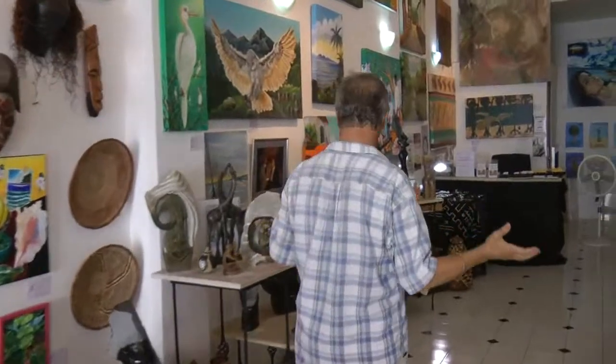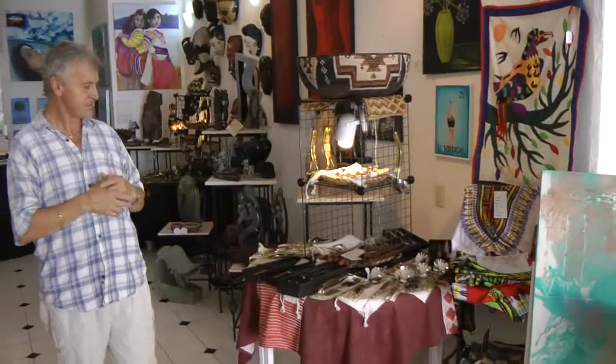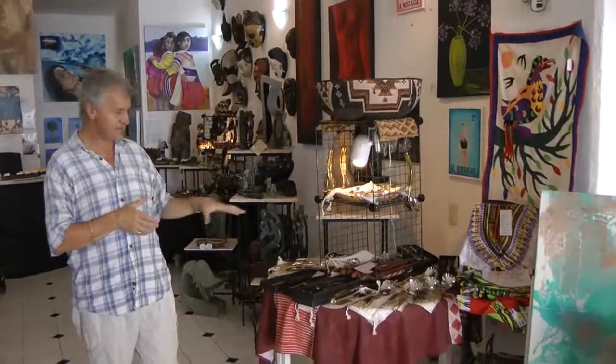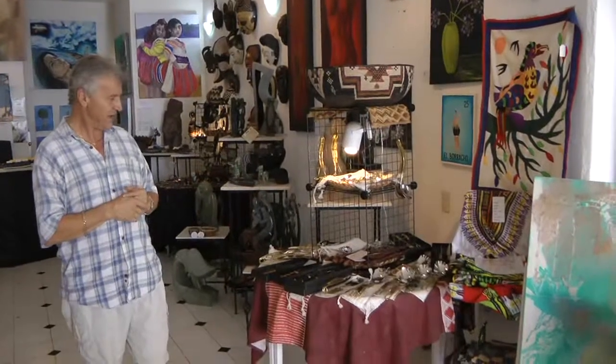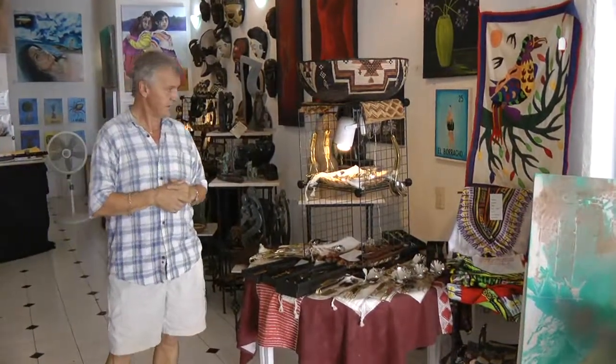Going further back here, we have beautiful salad serving sets. These are from South Africa — this is an AIDS project in South Africa. Very unique, very different, very functional art.